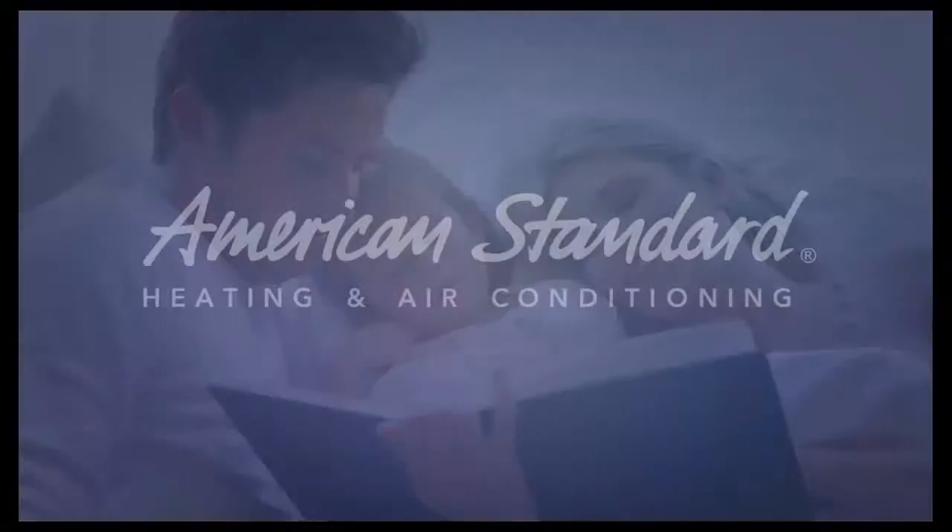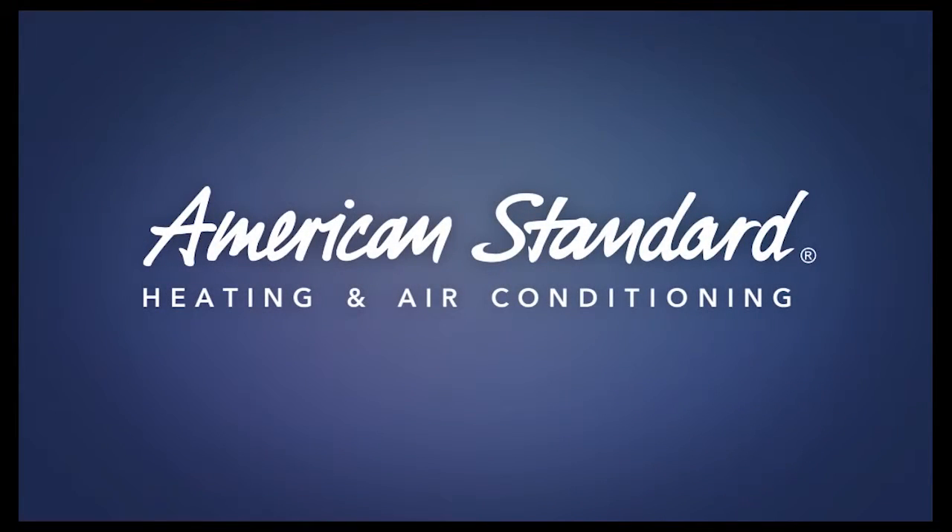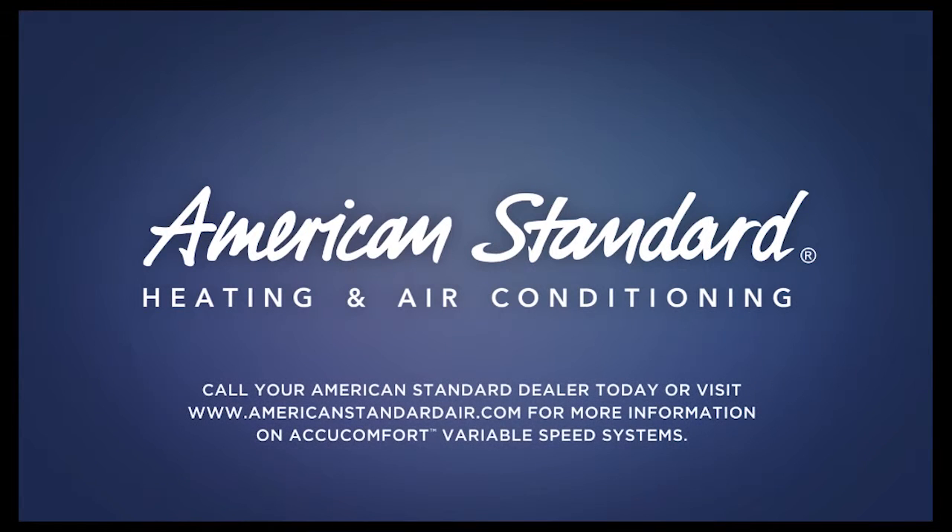And that should make your family very comfortable. Call your American Standard Dealer today or visit AmericanStandardAir.com for more information on AccuComfort Variable Speed Systems.